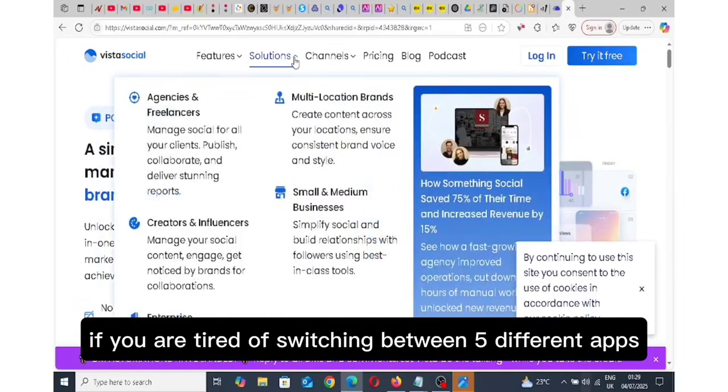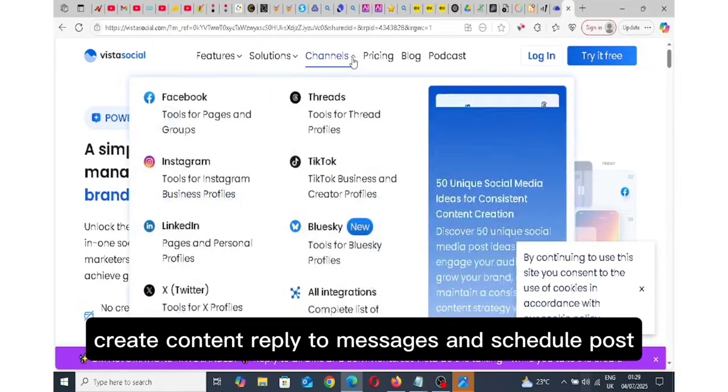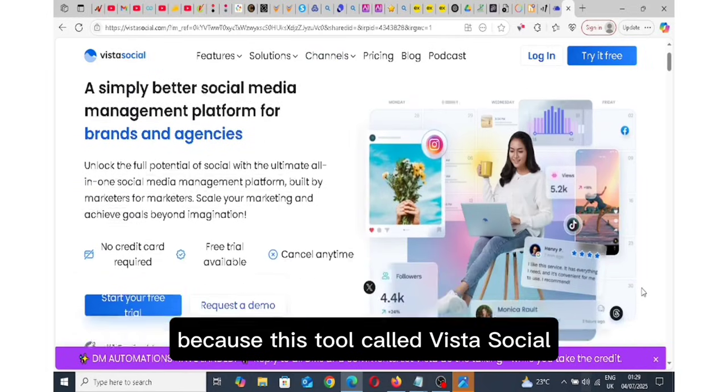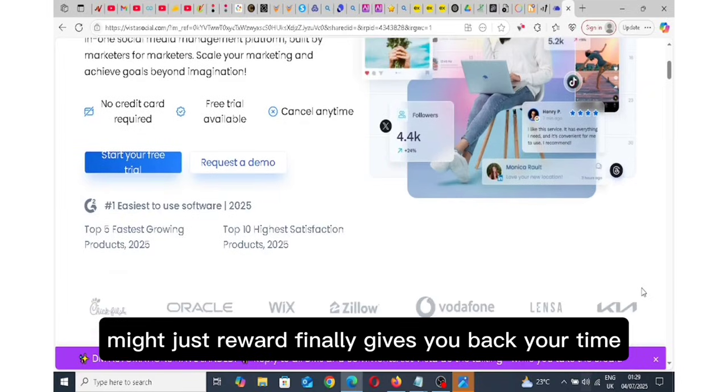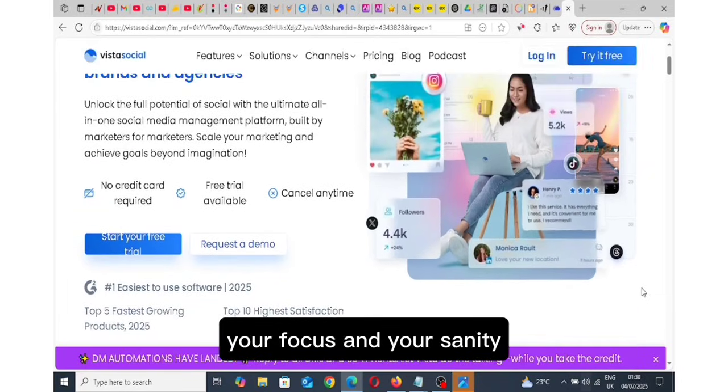If you are tired of switching between 5 different apps to manage your social media, create content, reply to messages and schedule posts, I want you to pause for a moment because this tool called Vista Social might just be what finally gives you back your time, your focus and your sanity.